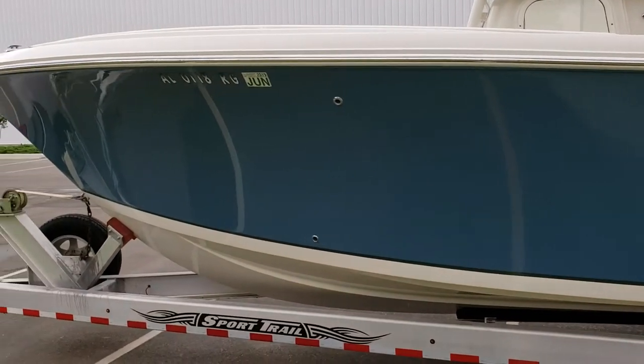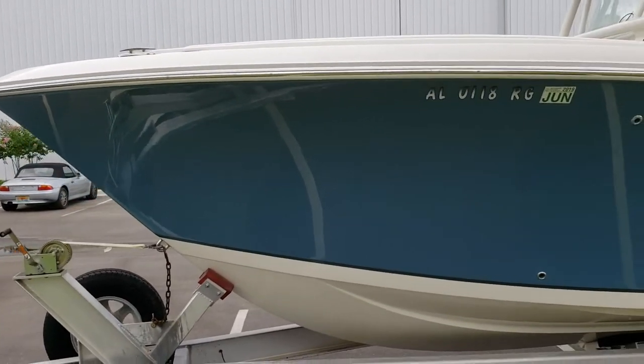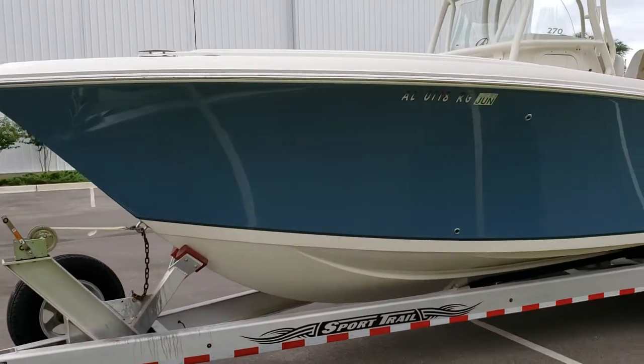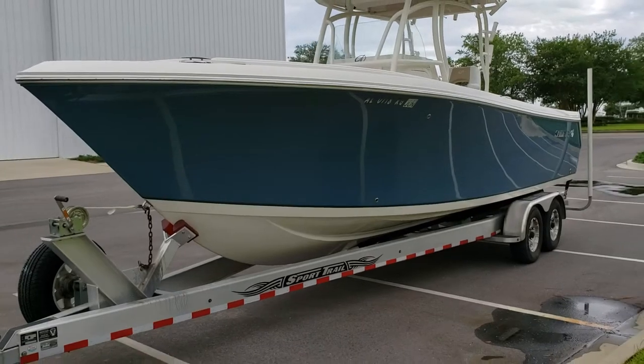Upgraded tires and wheels on the trailer. The hull is absolutely stunning — she is the finest Sailfish 270cc on the market, bar none.